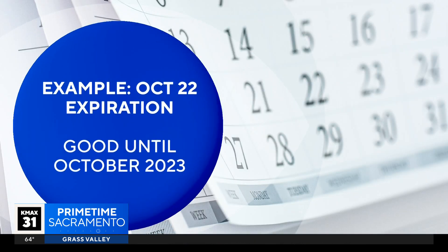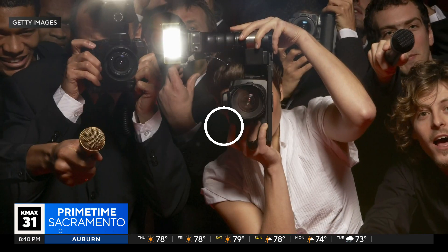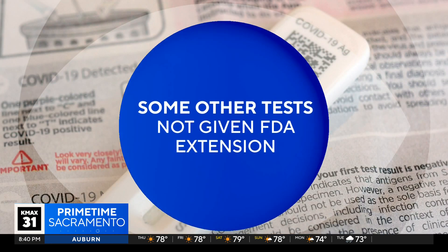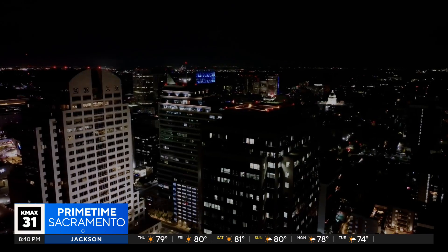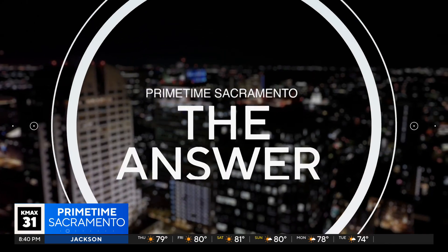For example, tests with printed October 2022 expiration dates should be considered appropriate for use until October 2023. You get the picture. Other tests, like Illum's home test, were not given an FDA extension. The feds say users should go by the printed expiration date. And that's the answer.